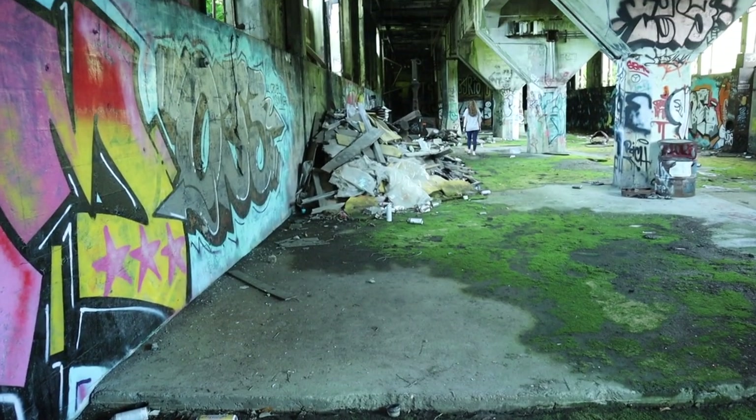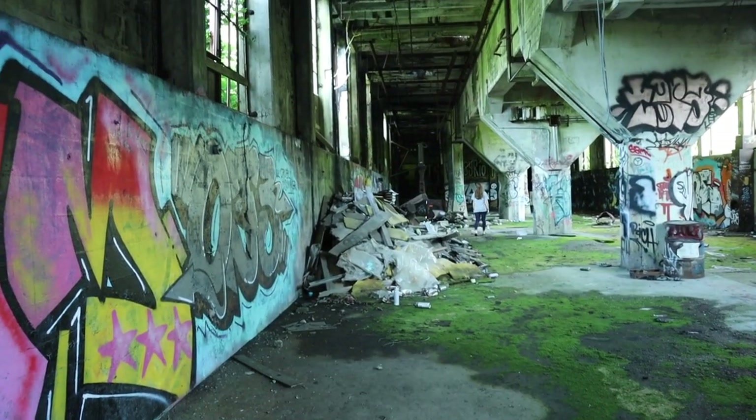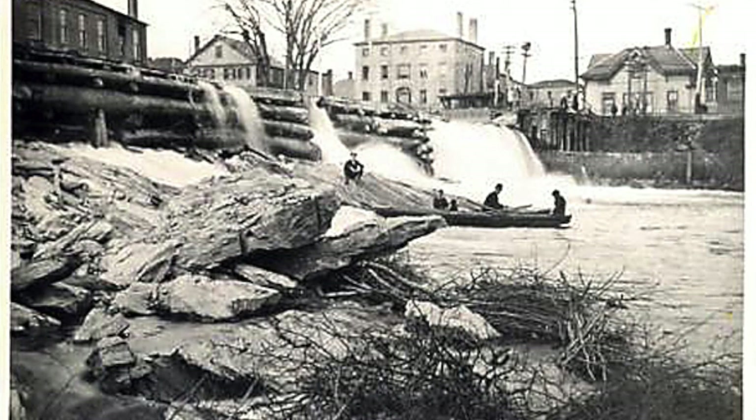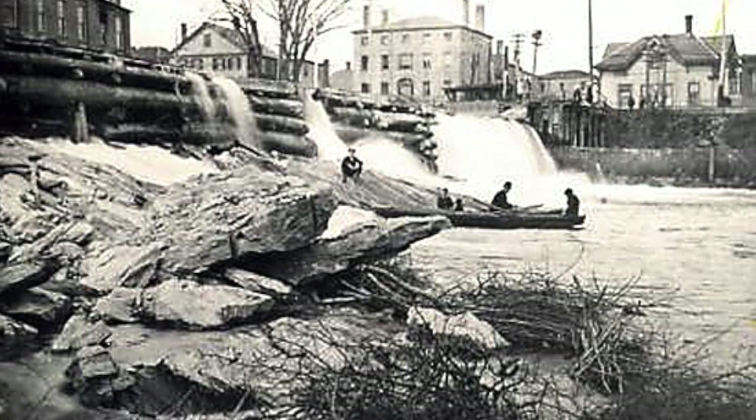Over time, the mill became too much to fund, and it closed up in 1993. After the closing, there were tests run on the materials in the ground around the mill. It was found out that the ground was laced with polychlorinated biphenyls, otherwise known as PCBs, which are suspected of causing cancer.